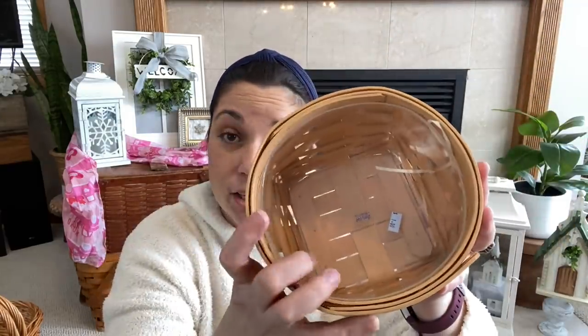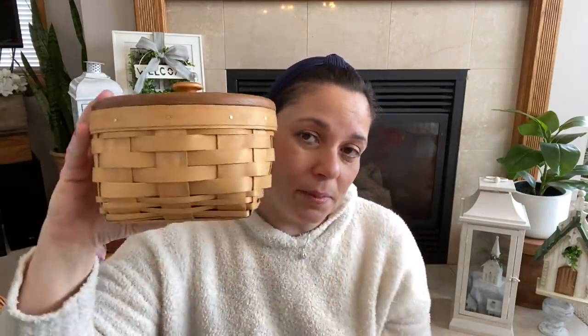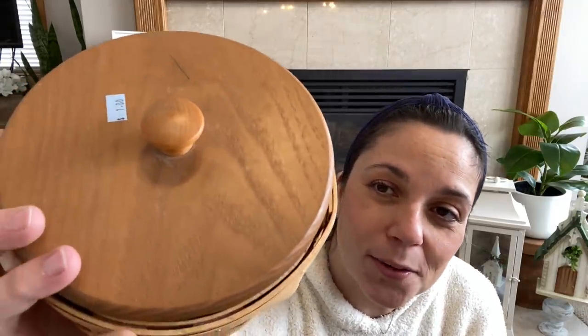It came with a liner, which is really nice — so you can use it for like a plant or for food or whatever. And it also came with a lid, which is what really drew me in, because I think that looks really cute on a shelf. Because of the lid, you can use it as a riser too. I think that'll be a nice addition to my decor. I was asked to go slower in my hauls, so I'm trying to honor that.